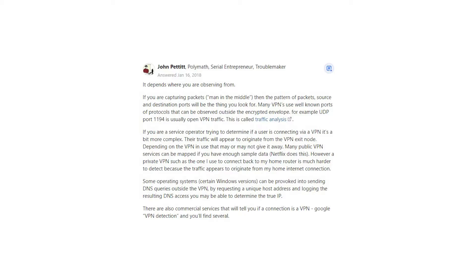However, a private VPN such as the one I use to connect back to my home router is much harder to detect, because the traffic appears to originate from my home internet connection. Some operating systems, certain Windows versions, can be provoked into sending DNS queries outside the VPN — by requesting a unique host address and logging the resulting DNS access, you may be able to determine the true IP.